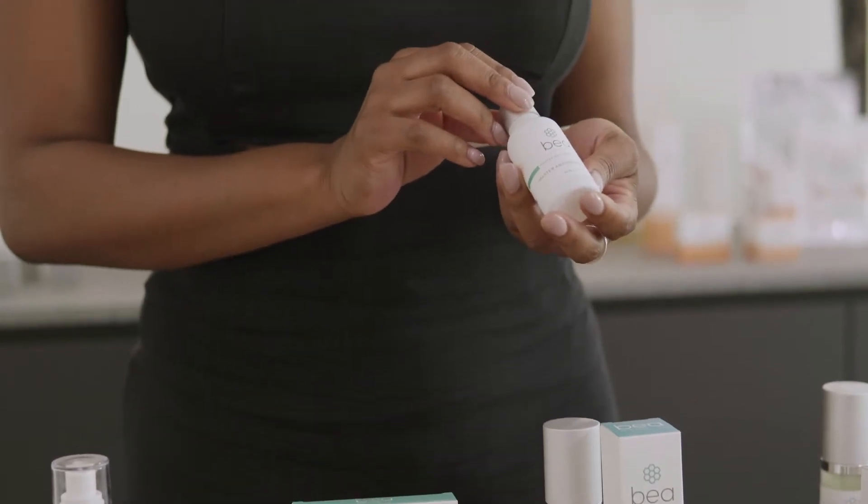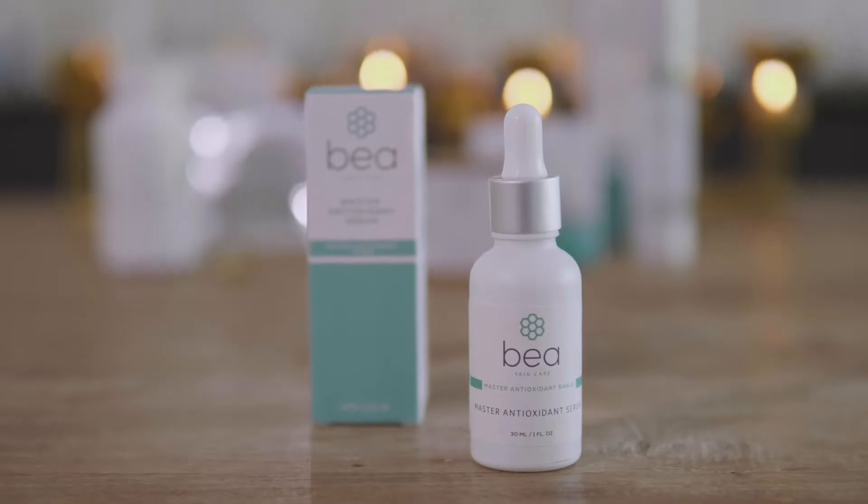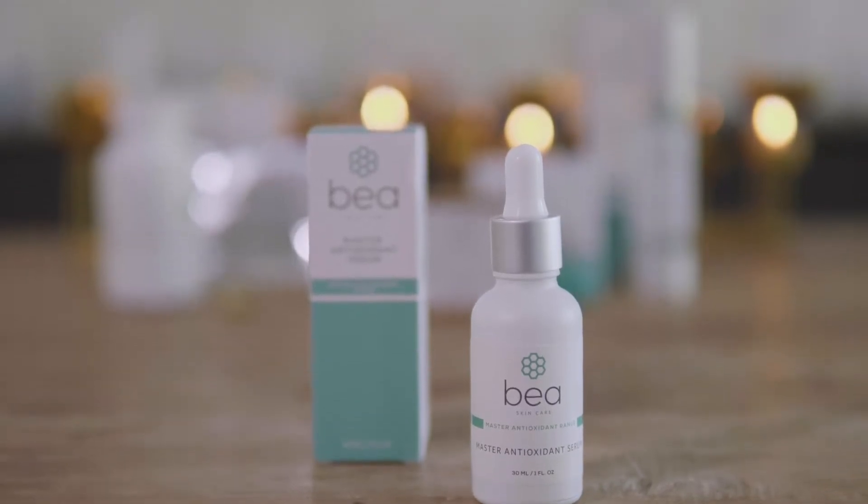This is the Master Antioxidant Serum. The ingredients in this product are glutathione, vitamin C, coenzyme Q10, and plant stem cells.